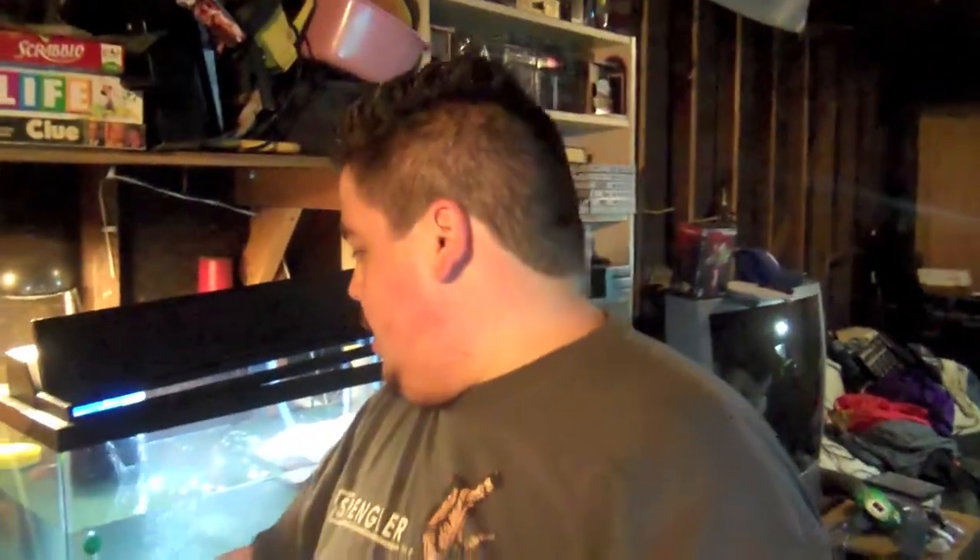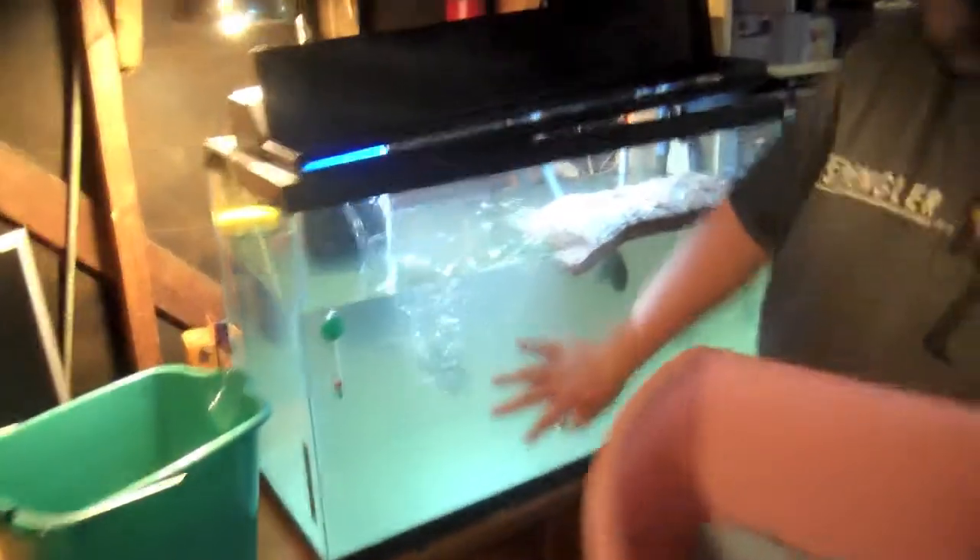We're going to clean the turtle tank. This filter right here — finally — this is a Fluval 405. It'll do 100 gallon tanks. This is a 40, which is about 35 gallons. It's cloudy right now because I just fed them and this stuff is really dirty, so we're going to clean them.